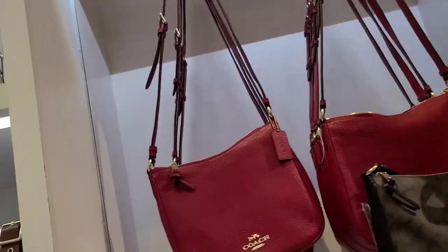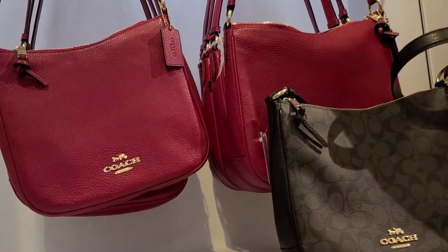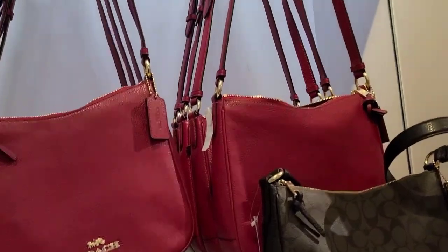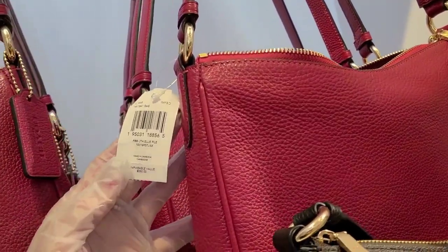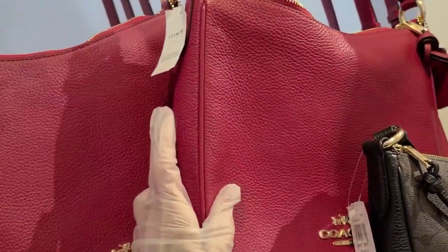I'm at the Coach outlet and there's nothing really new here since I was here last week, but I thought we'd just kind of go through and look. There are 75% off deals on these little red bags — we've seen these before. The Ellie file bags are $350, so you're only paying 25% of that price.